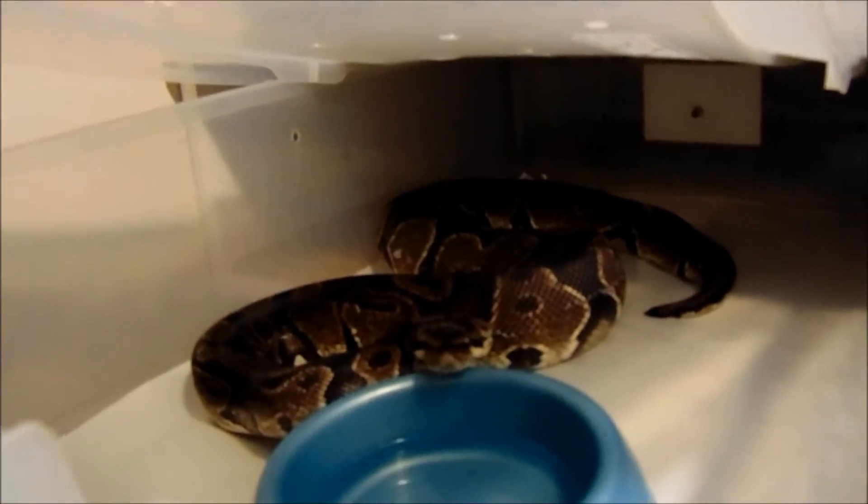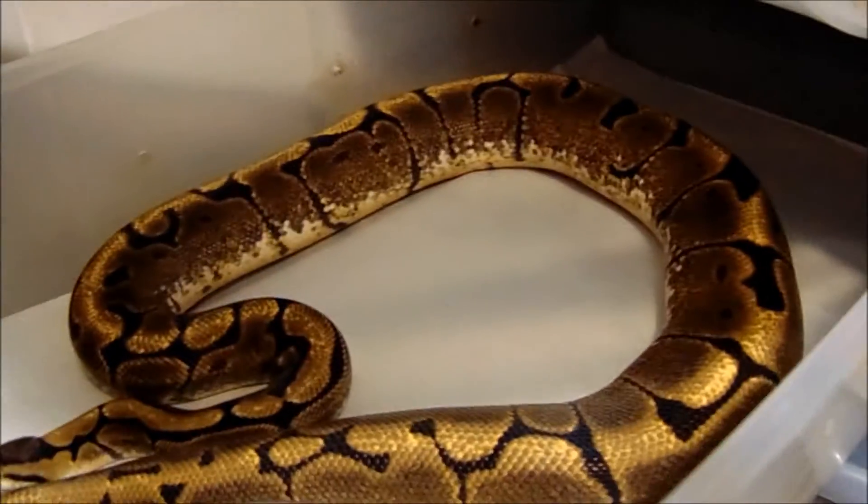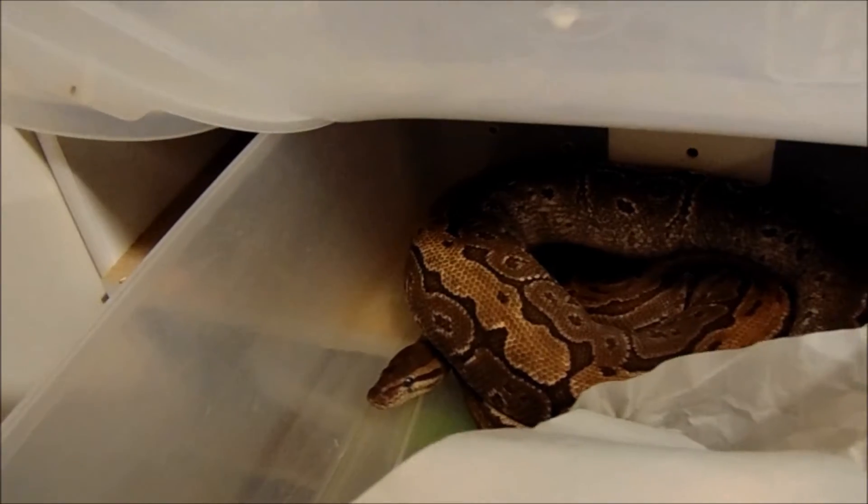This is a normal het albino female. This is my spider female. And this is my female — she's a jigsaw and she's building her nest. Hopefully soon she'll be giving us some eggs, some late-year eggs. She's a mojave and a pinstripe.